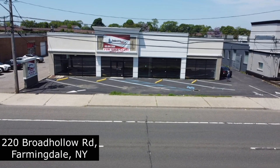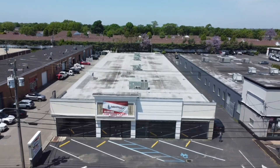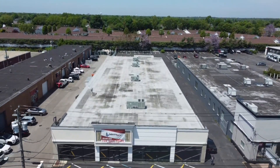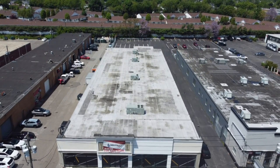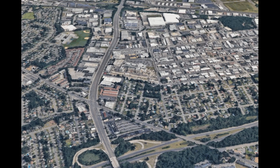Industry One is pleased to present 220 Broad Hollow Road in Farmingdale, New York. It is approximately 20,000 square feet on 1.09 acres, being offered either for sale or lease. The building is just a quarter mile from the Southern State Parkway exit 32.